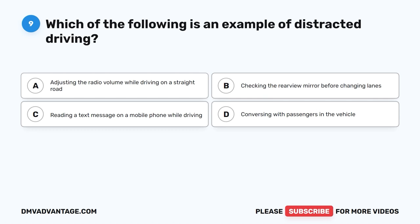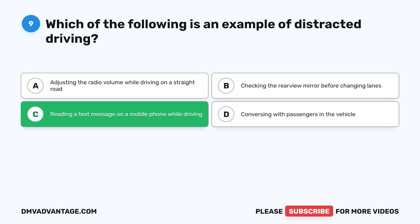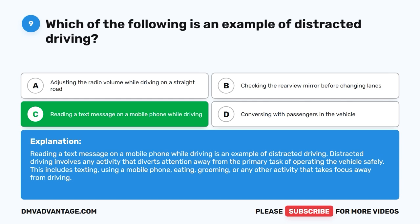Question 9: Which of the following is an example of distracted driving? The correct answer is C, reading a text message on a mobile phone while driving. Reading a text message on a mobile phone while driving is an example of distracted driving. Distracted driving involves any activity that diverts attention away from the primary task of operating the vehicle safely. This includes texting, using a mobile phone, eating, grooming, or any other activity that takes focus away from driving.